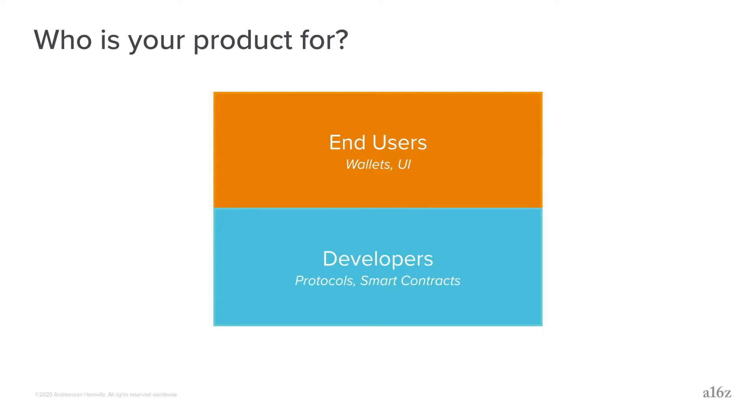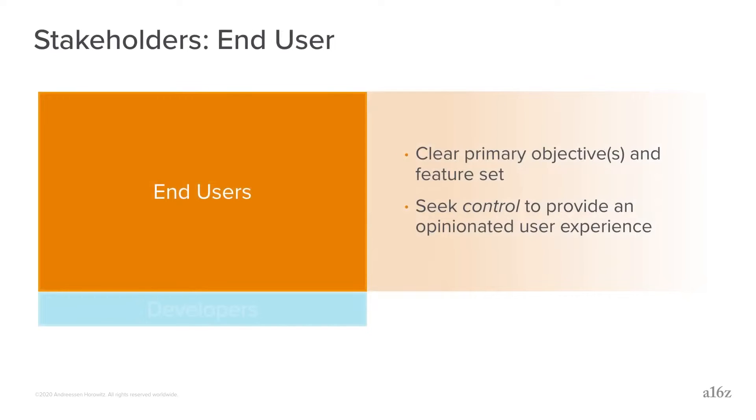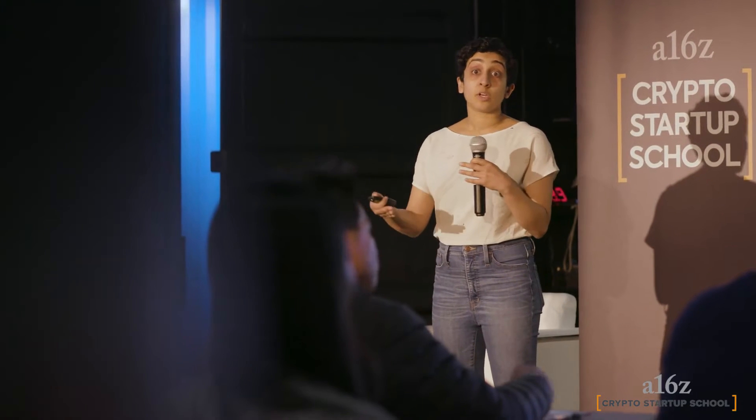One thing that doesn't change is where you start: with any product you want to start with what need am I meeting and for whom. In the blockchain space there are really two: if I'm building a wallet, my user is an end-user consumer; if I'm building a decentralized lending protocol, my user is developers. Traditionally when you build for an end user, you have your own database, a back-end service, and a front-end or application layer — you own all layers of the stack.